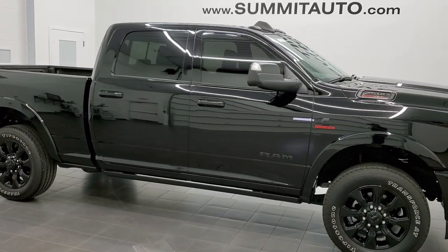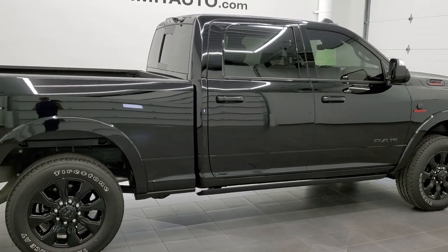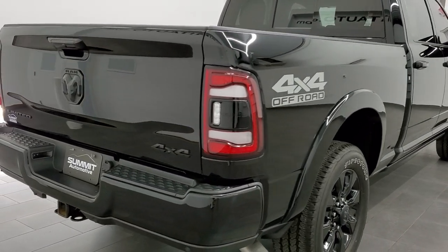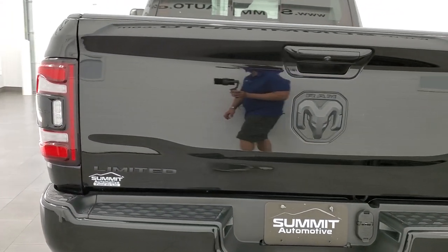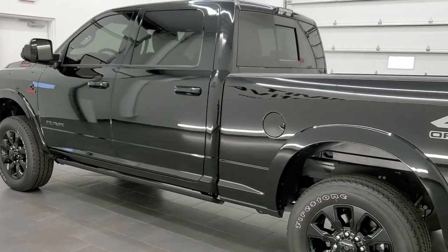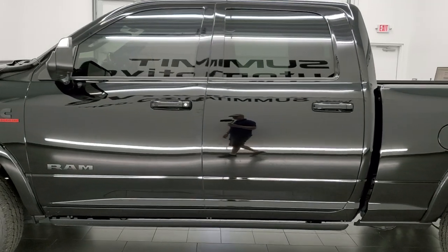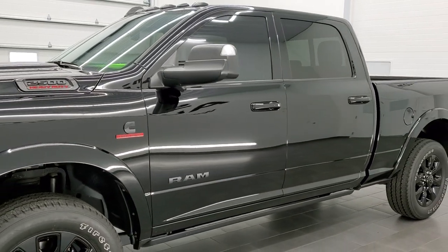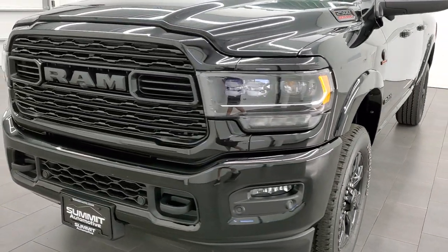This 2020 Ram 2500 Crew Cab Short Box Limited Level 1 is stock number 12085Z. We are here at Summit Automotive in Fond du Lac, Wisconsin, your new and used heavy duty truck headquarters. This 2020 Ram 2500 has the 6.7 liter Cummins diesel. This truck has been fully safetyed and inspected by our service shop and has a fresh oil and filter change. All the fluids have been checked and topped off and this truck is 100% ready to go.